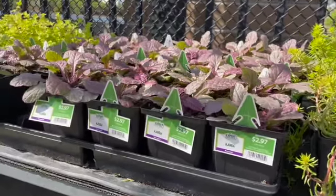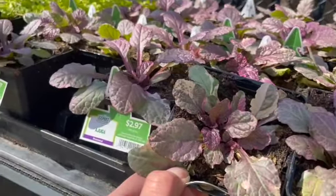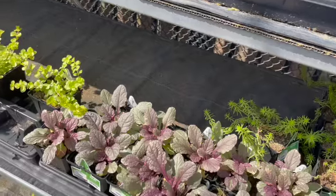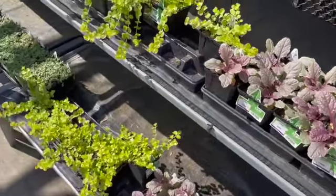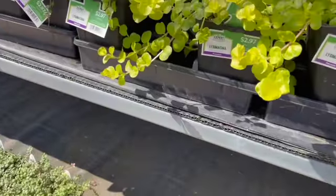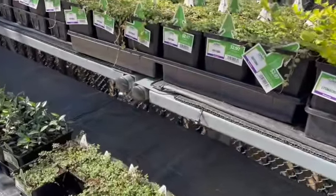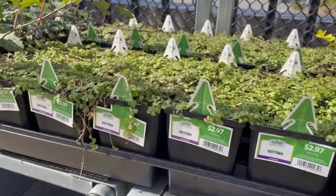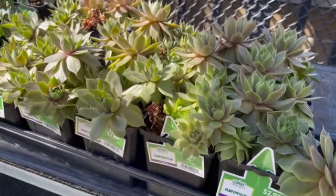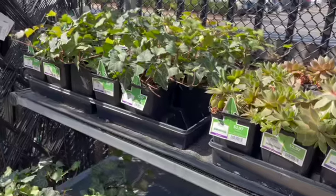This ajuga — this is one of my favorite ajugas — $2.97. I love this purple color. And of course some good old creeping Jenny, well this says another name but I'm pretty sure it's creeping Jenny. Then here, isotoma — looks like a ground cover. They've got these succulent-type plants for $2.97, and some ivy.